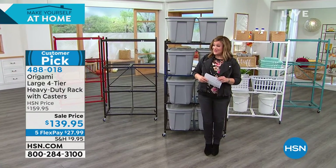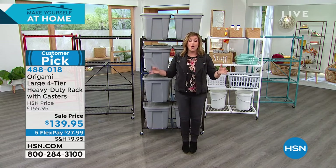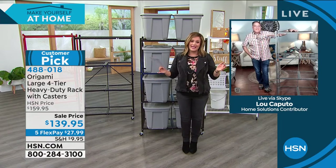Lou Caputo is standing by. It's a dream come true — no building, no tools, and yet you could put so much stuff on this. What a game changer.